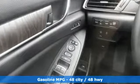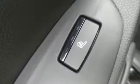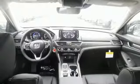It's well equipped with the features you need: streaming audio, power heated mirrors, heated and ventilated leather bucket seats, and auto dimming rear view mirror, doors and push button start proximity key.